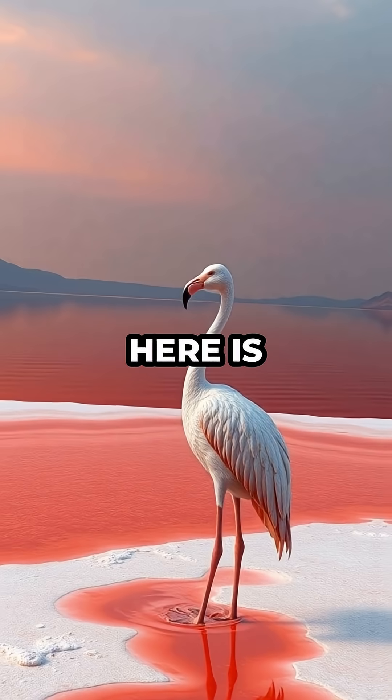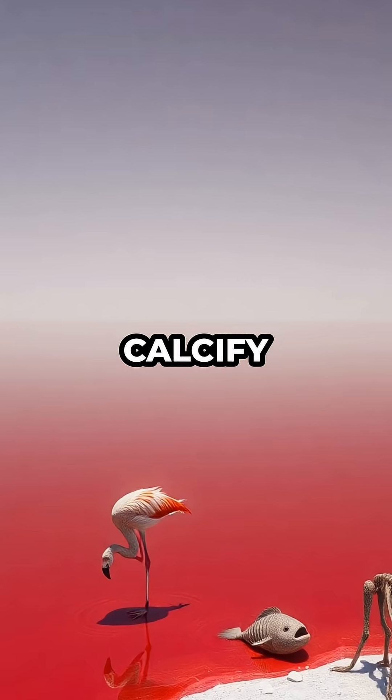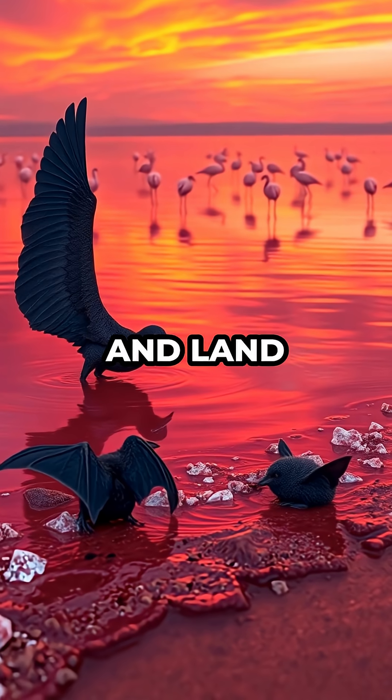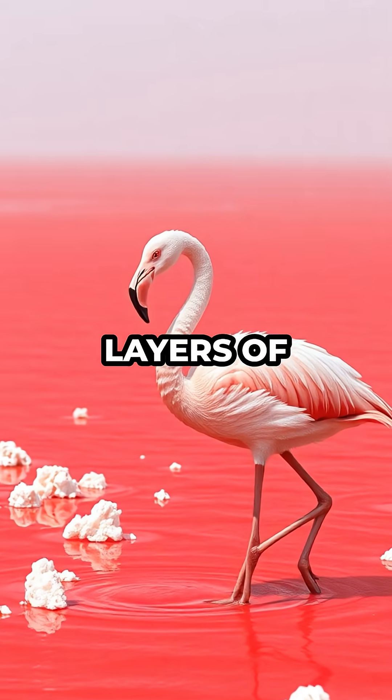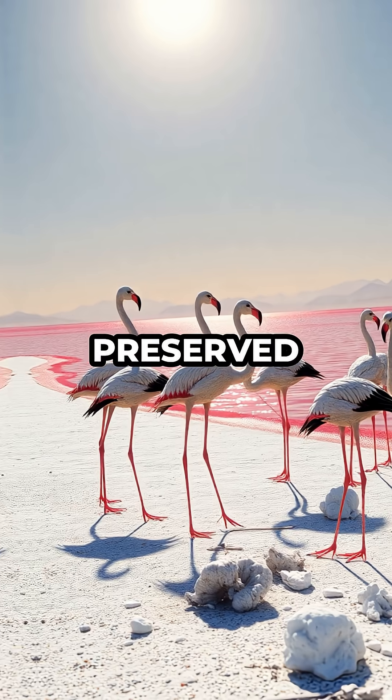The water here is so alkaline, with a pH reaching nearly 10.5, that it can literally calcify anything that falls in. Birds and bats that misjudge their flight and land on the surface are quickly coated in layers of sodium carbonate and other minerals, their features and feathers preserved with haunting detail.